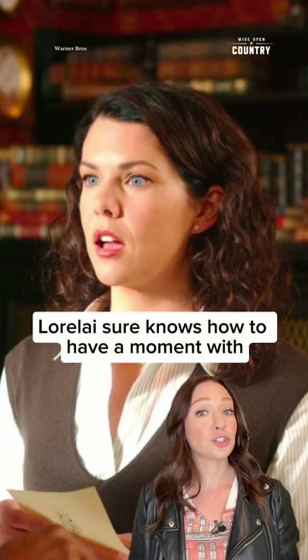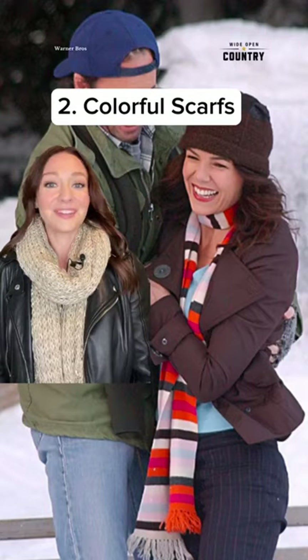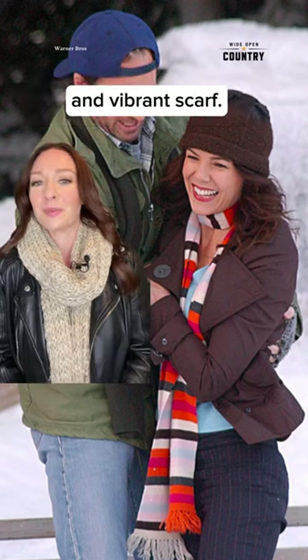A sweater vest. Lorelai sure knows how to have a moment with the sweater vest and make it perfect for any occasion. Colorful scarves. With a change of seasons, it's important to layer, and what better way to do that than with a colorful and vibrant scarf.